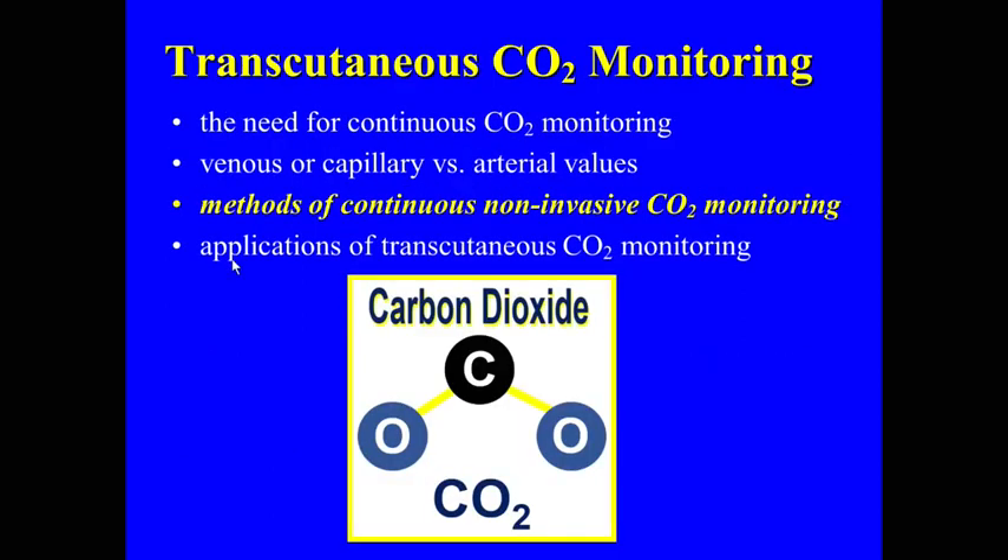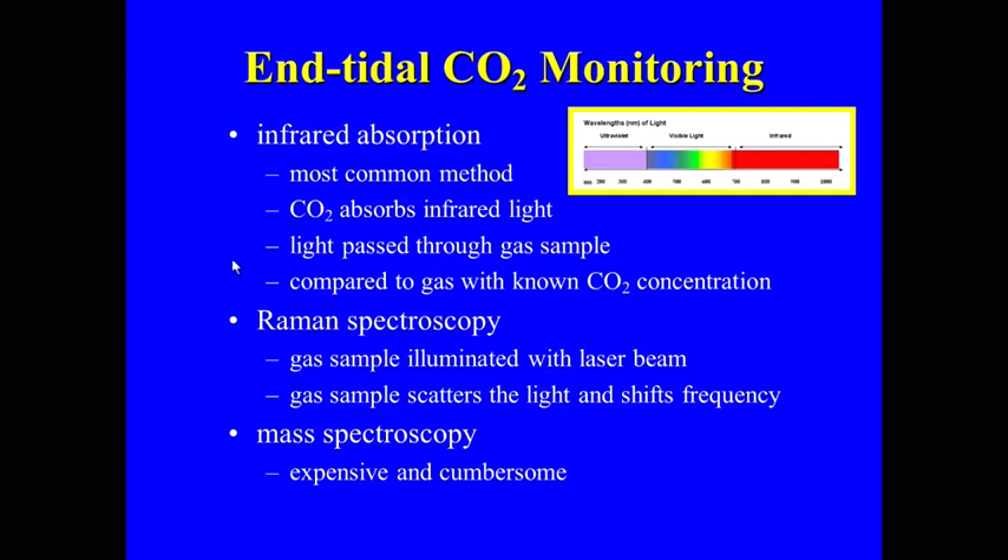Let's talk about continuous non-invasive CO2 monitoring. As ICU doctors and anesthesiologists, there are really two ways: end-tidal CO2 monitoring and transcutaneous CO2 monitoring. We're not talking about one or the other — probably using both together. End-tidal technology uses infrared absorption: CO2 absorbs infrared light, and the amount absorbed is reflective of the amount of CO2 in the sample.